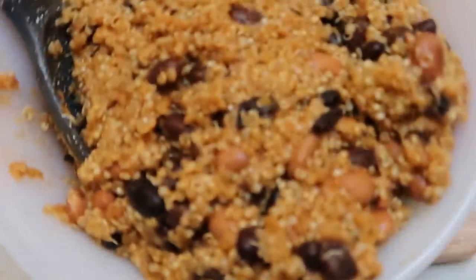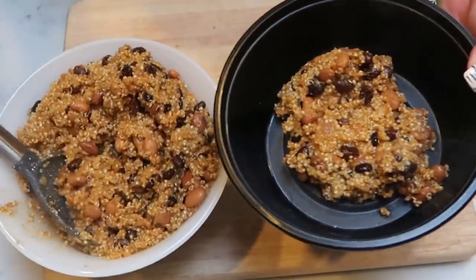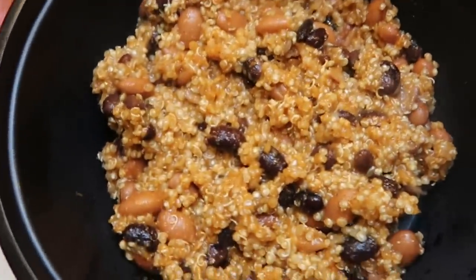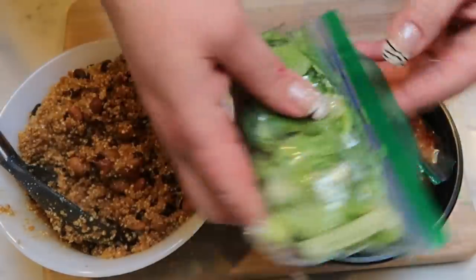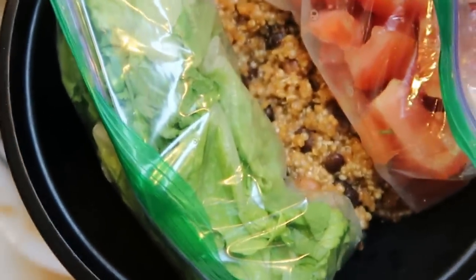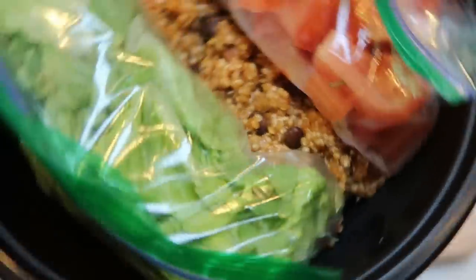Our mixture for our bowls is done — doesn't that look delicious? To put the bowls together: this entire batch makes four bowls. We want about a half cup of quinoa in each bowl. Then I place my bag of cut-up tomatoes and my bag of lettuce and cilantro in the bowl. When I go to warm it up, I'll pull out the two cold items, warm up the quinoa-bean mixture, and then add homemade guacamole. You could add tortilla chips, sour cream — just count the points.